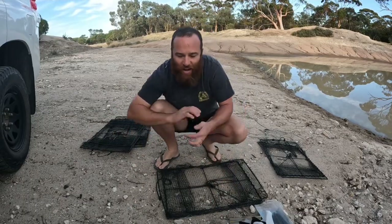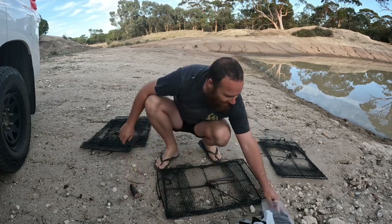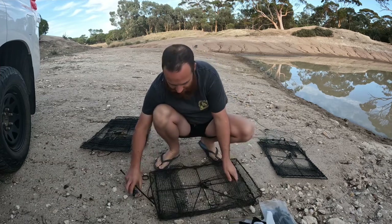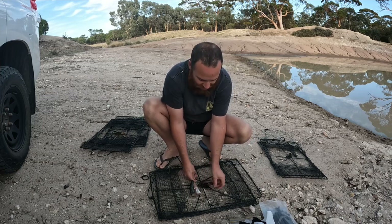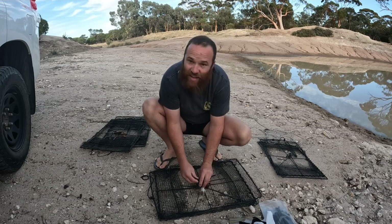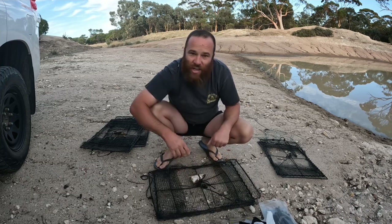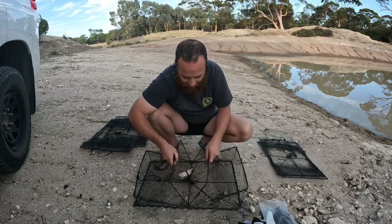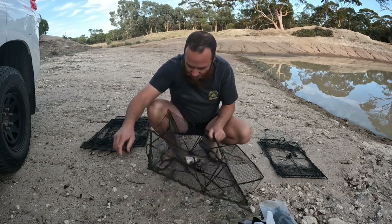Left over from my last yabby mission, we've got a mullet head, so we'll bang that in the net. All we're using today is these opera house nets — one of my favorite nets to use because the yabbies can get in and can't get out. Local waterways, rivers, creeks, most dams you're not allowed to use them, they're illegal, so yeah, only private property and you'll be right.